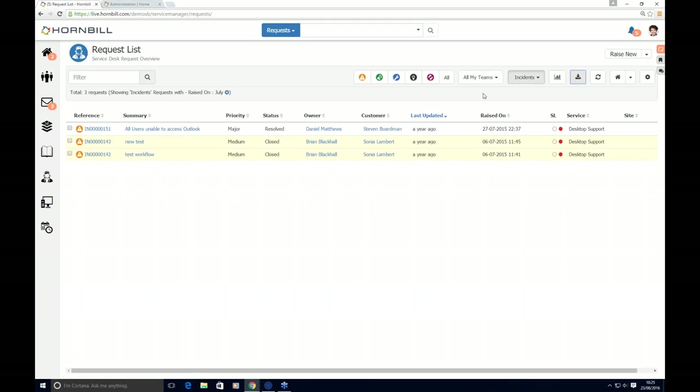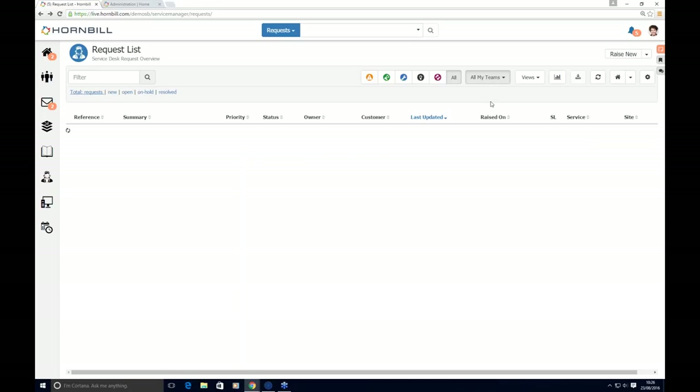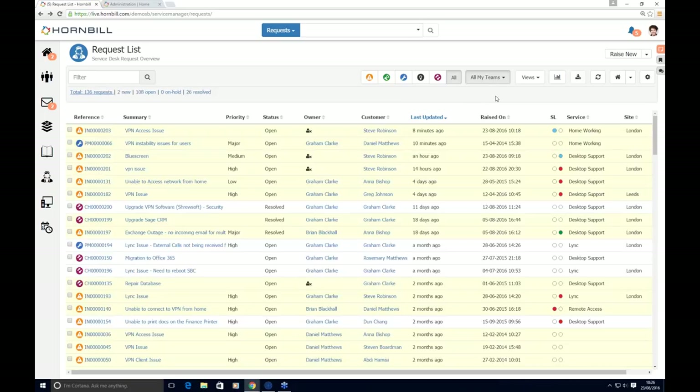There are four options for raising requests in Service Manager: first, via the self-service portal; second, by email — shared mailboxes such as 'support@company' are visible on the platform, and from there you can raise a new request or apply the email to an existing request, with automation rules to auto-log or auto-apply emails based on reference numbers in the subject line; third, via fully published XML APIs from third-party tools; and fourth, raising requests manually in the system.